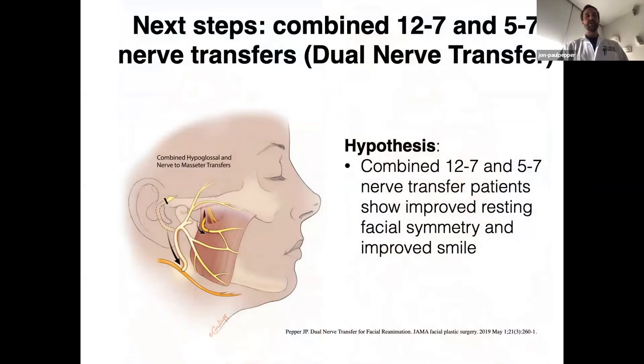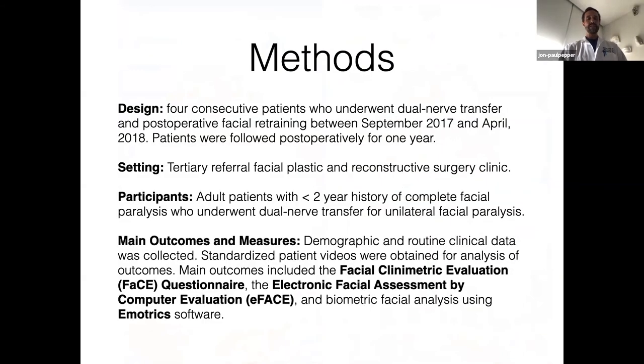In an attempt to address this, we devised a next iterative step: combining the two techniques together in something we've labeled a dual nerve transfer. That's bringing together an end-to-side coaptation of the facial nerve from its second genu — which does require mastoidectomy and nerve decompression — down to the hypoglossal nerve, combined with a masseteric nerve transfer. We did a review of a small cohort of these patients when we had greater than one year follow-up on a few of them. Reasonably pleased with what I was seeing in clinic, we decided to do a dedicated analysis of this small group.